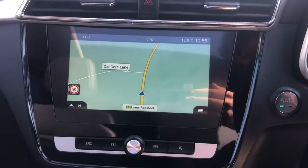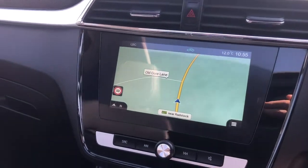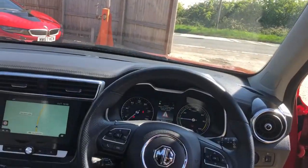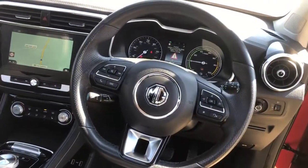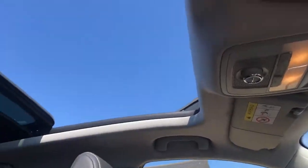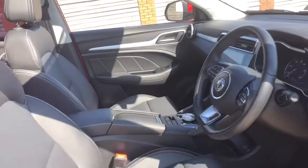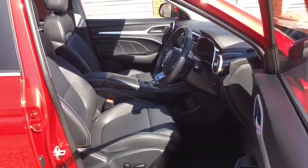You have your sat nav, DAB radio, and Apple CarPlay. A nice high-up driving position in the MG ZS with really nice creature comforts all the way around. And being the Exclusive model, you have this beautiful sunroof which opens up the cabin space even more, creating an all-round premium feel to the inside of the vehicle.